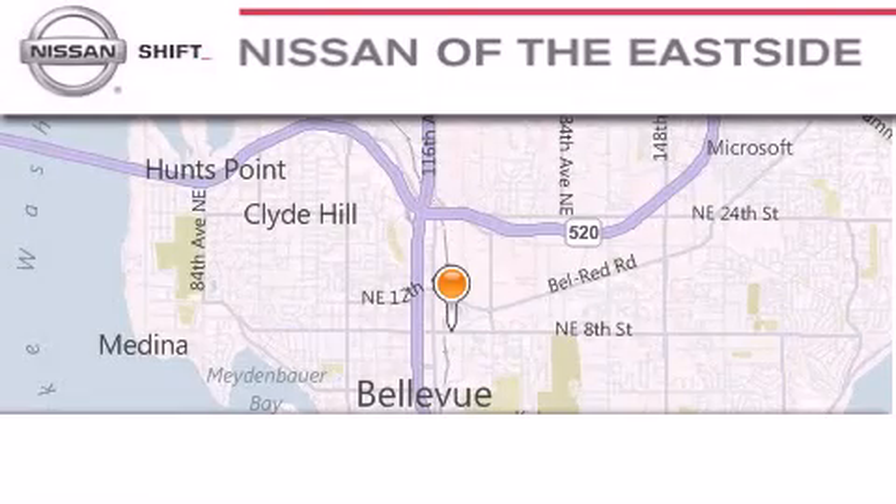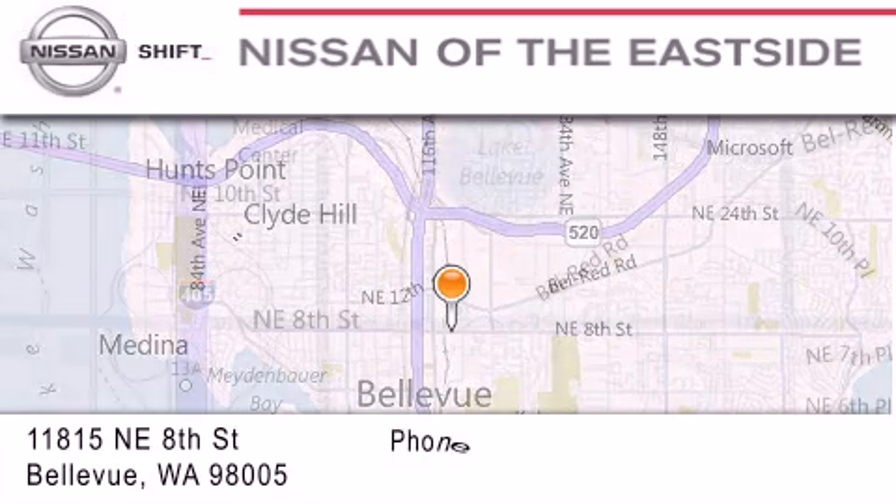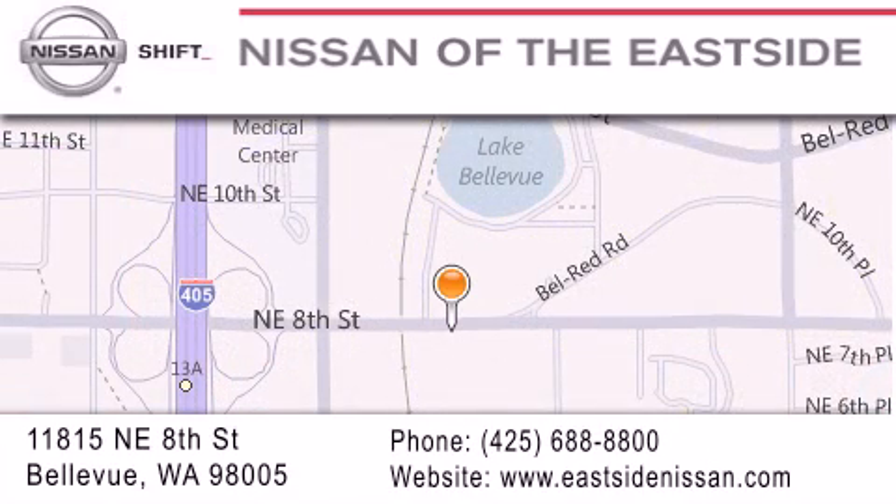When you walk into our dealership, whether to purchase a vehicle or to visit our service department, you should feel like a guest in our home. You can rest assured that each team member will do everything possible to make your experience as simple and enjoyable as possible. We want you to feel that when you do business with Nissan of the Eastside, life gets better.